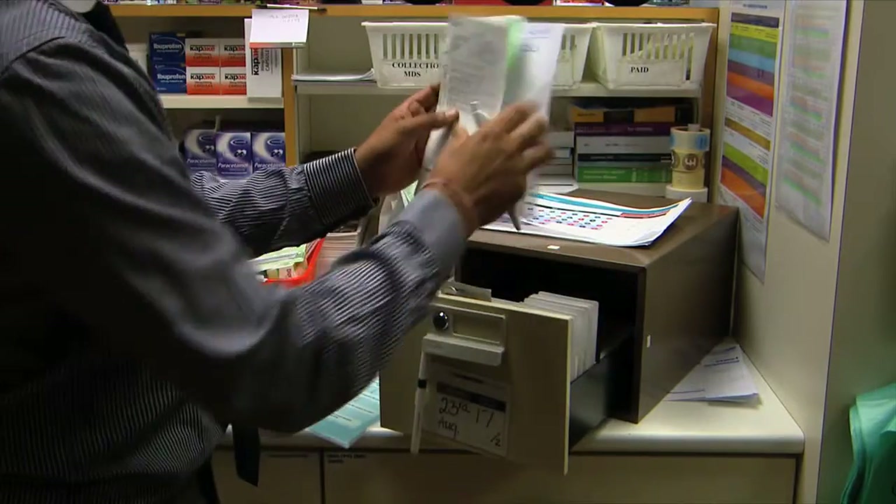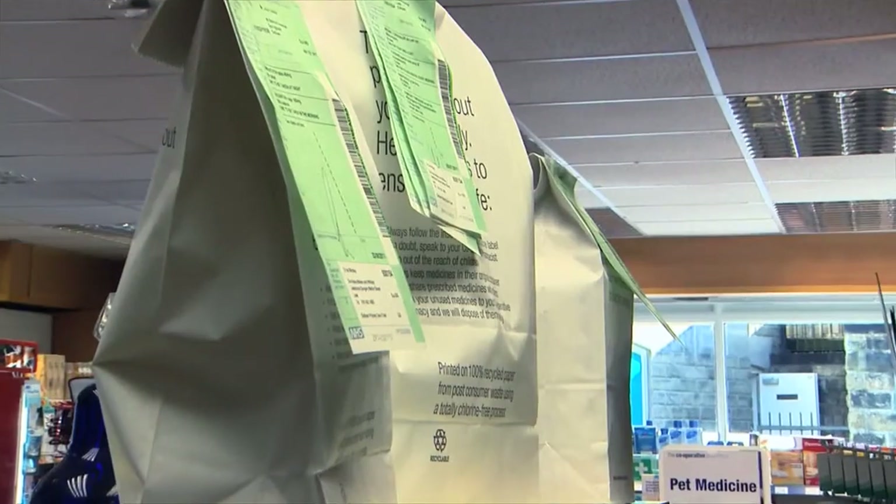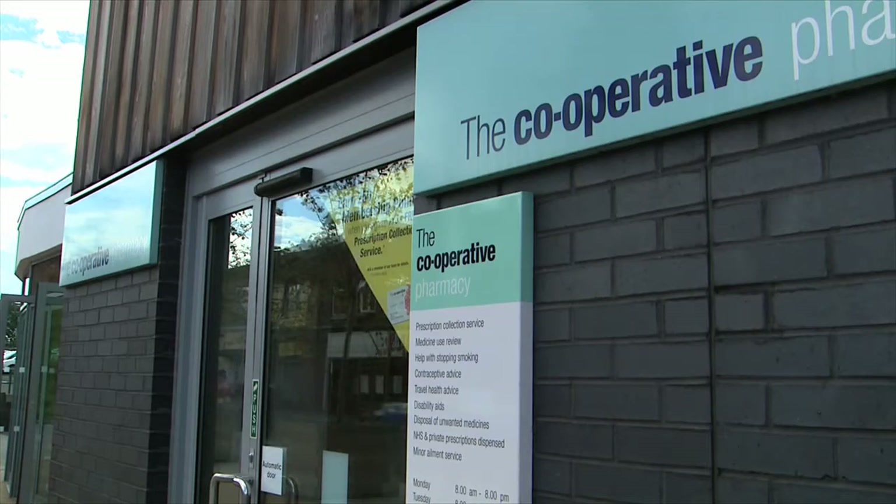We're signing up new patients to the Complete Repeat service in branch by speaking to every customer about the benefits of the service. We go through how we'll order, collect and have it ready for them, making their life easier when they collect their next prescription. All the team have been trained. We offer them the service and tell them about the benefits it will bring to their lives.